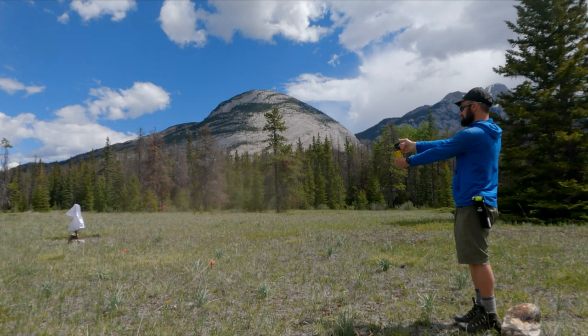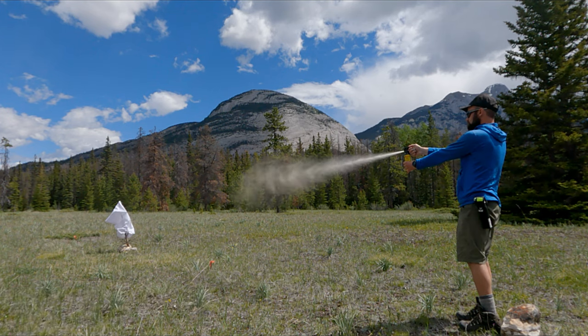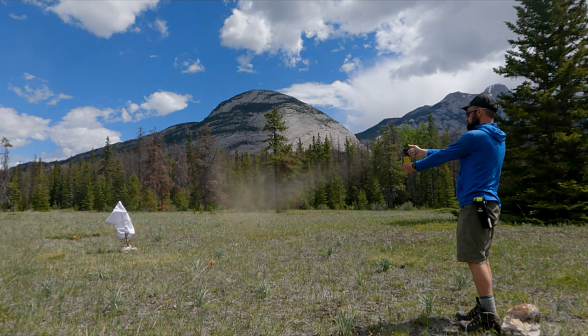In gusty conditions, only a small portion of the spray reached the pillowcase when it was 10 meters away. At a distance of 7 meters, a significant amount of spray reached the pillowcase, likely enough to deter a bear.